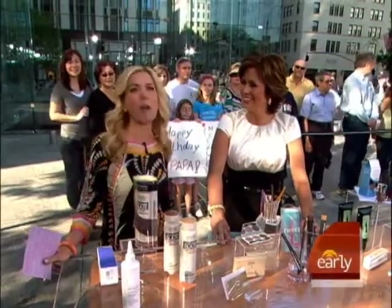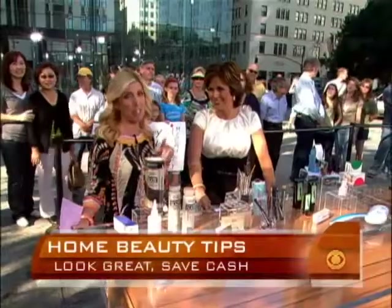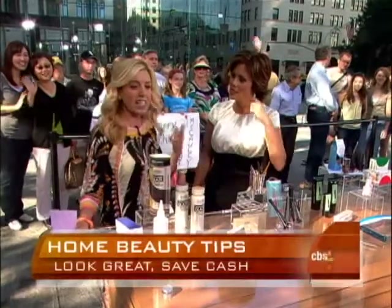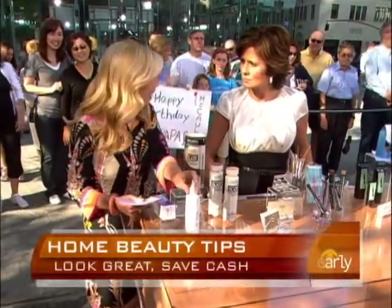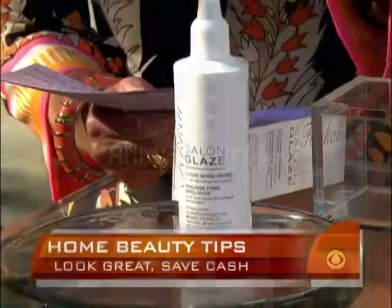Today we're talking about recession-proofing your beauty routine, because this is the time we want to save as much cash as you can. And you can do these things at home, everybody. If I can do it, you can do it. So you go to a salon, you get your hair colored and cut, and then they say you need a glaze. Skip the glaze, do it at home. For Kai, if you go to his salon, it's $90 every time you do it. If you do it at home, this is so inexpensive — $28. You save $1,052 if you do this hair glazing treatment at home.